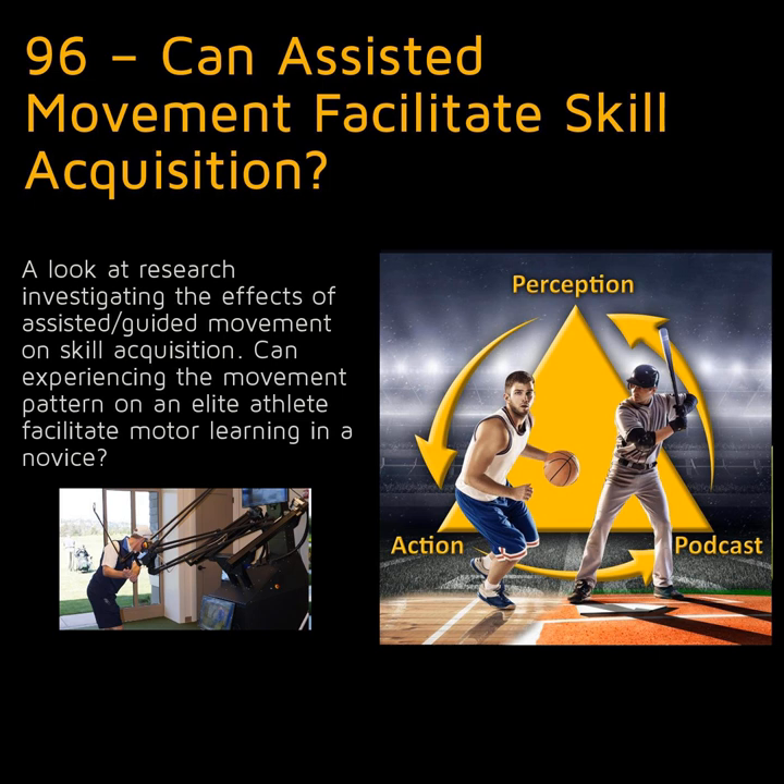First, if we believe learning is primarily a motivational reward-based system — for example, as proposed in Wulf and Lewthwaite's Optimal Theory, which I discussed in episode 80 — then if we use robotic assistance to make a new learner move like an elite athlete, motor learning should be facilitated because there will be smaller and fewer performance errors. Similar ideas have been proposed in the errorless learning approach used by Masters and colleagues, discussed in episode 16. Relatedly, reducing errors using assistance could encourage implicit learning by reducing conscious processing.